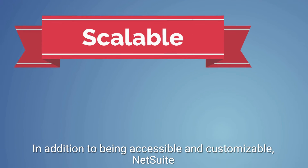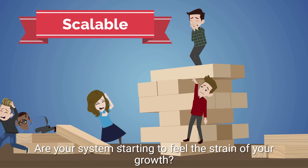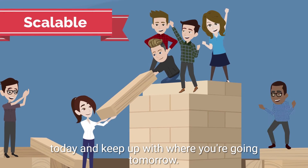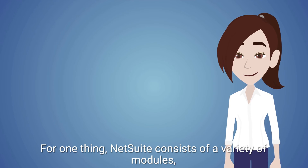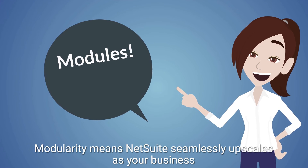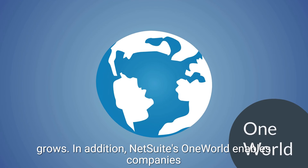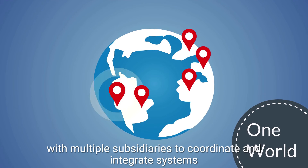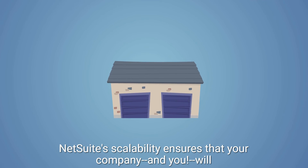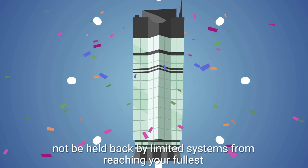In addition to being accessible and customizable, NetSuite is scalable. Is your business growing? Are your systems starting to feel the strain of your growth? NetSuite can comfortably support your business where you are today and keep up with where you're going tomorrow. NetSuite consists of a variety of modules and you only pay for what you actually use. Modularity means NetSuite seamlessly upscales as your business grows. In addition, NetSuite's OneWorld enables companies with multiple subsidiaries to coordinate and integrate systems across subsidiaries. NetSuite's scalability ensures that your company will not be held back by limited systems from reaching your fullest potential.